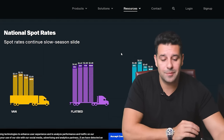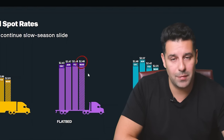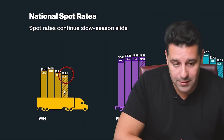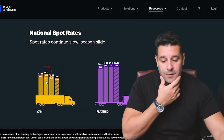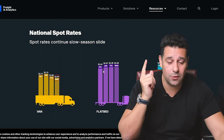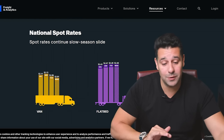The national average for flatbeds shows $2.48, but I'm not buying it. Looking at the van division, March is showing numbers at $2.01 per mile. We went from January at $2.15, February at $2.06, and mid-March we're at $2.01 per mile. This is only getting worse and worse.